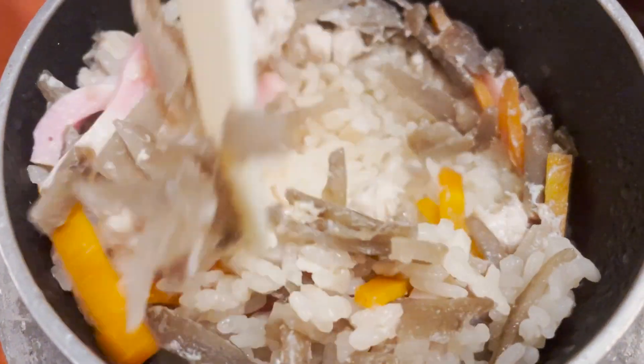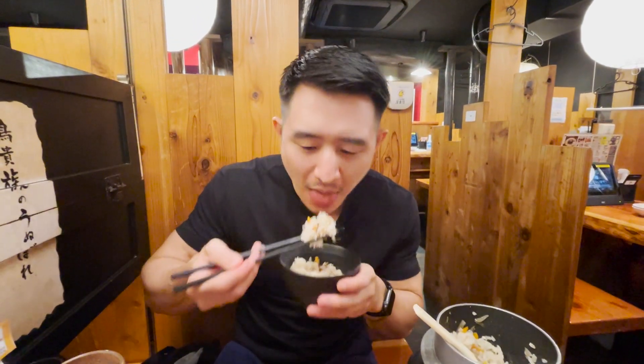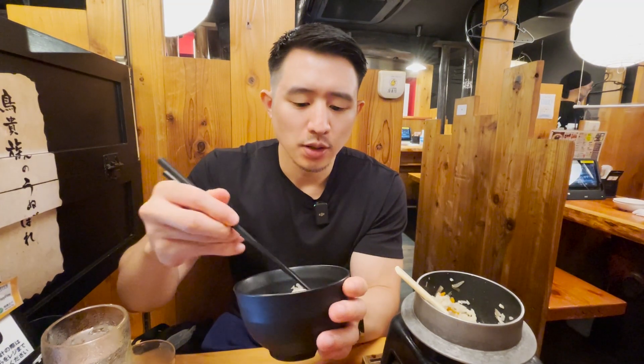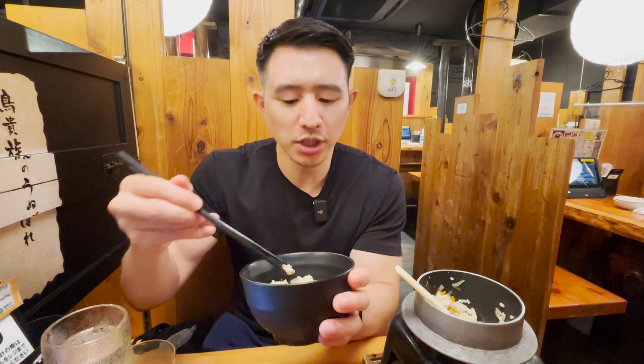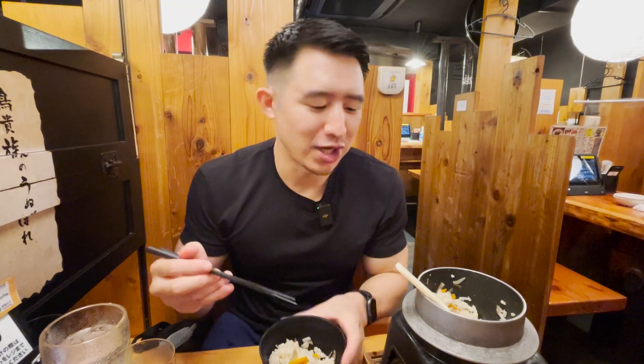This is called kamameshi, and it's really like mixed rice in a pot. It has to steam for about 30 minutes, so yeah, it's been over 30 minutes. This is a very traditional style of mixed rice in Japan. It's that traditional taste — kind of like what I remember my grandma used to make when I was a kid. Very comforting. It has carrots, some gobo, and little pieces of chicken. It's almost like Japanese mixed rice in a pot.